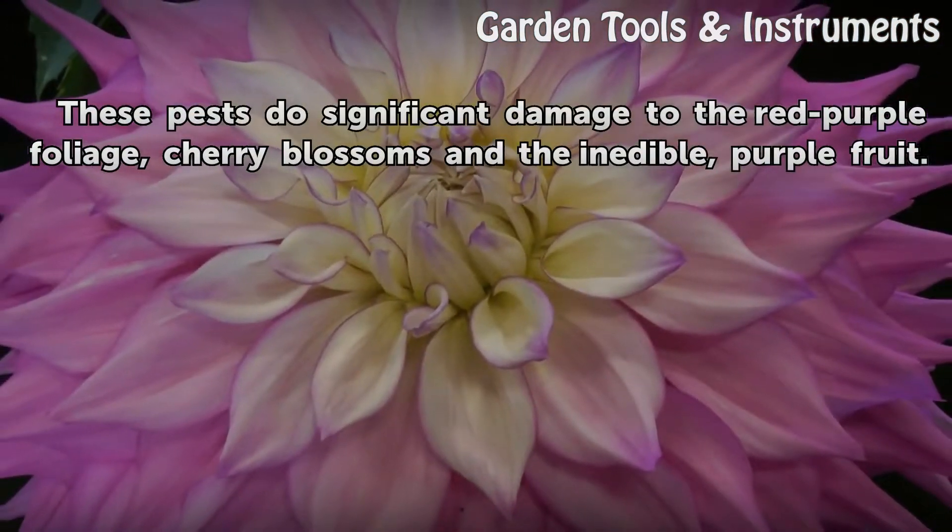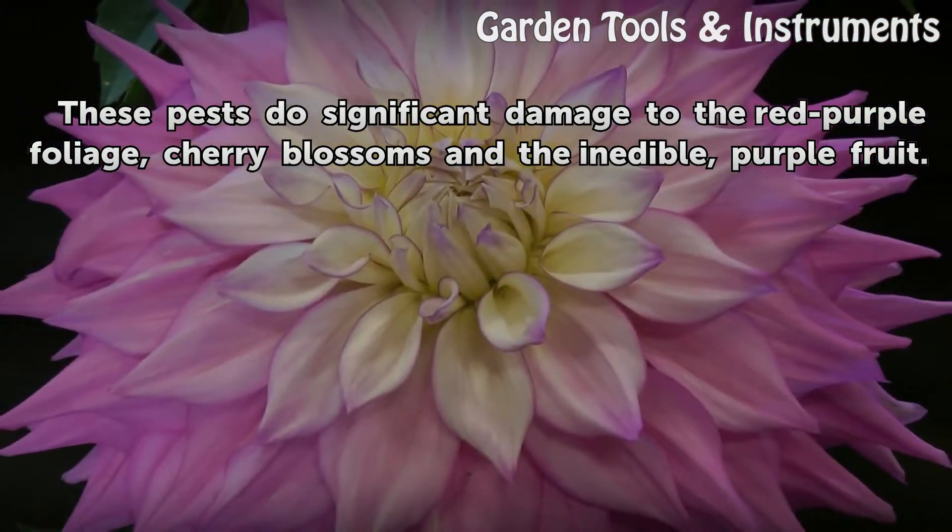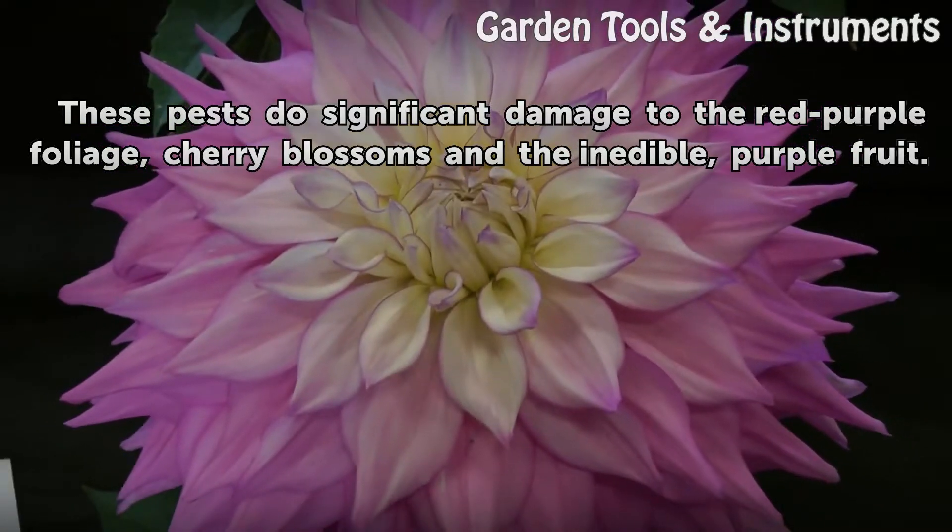These pests do significant damage to the red-purple foliage, cherry blossoms, and the inedible purple fruit.